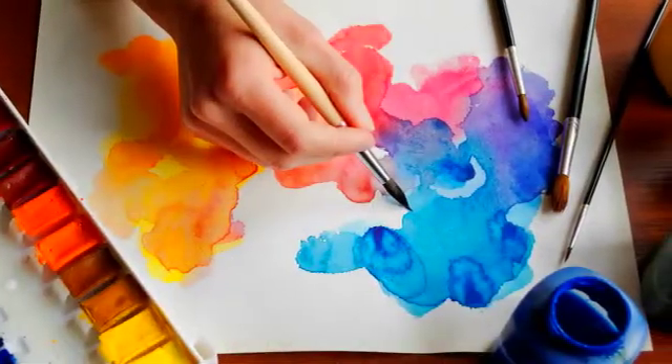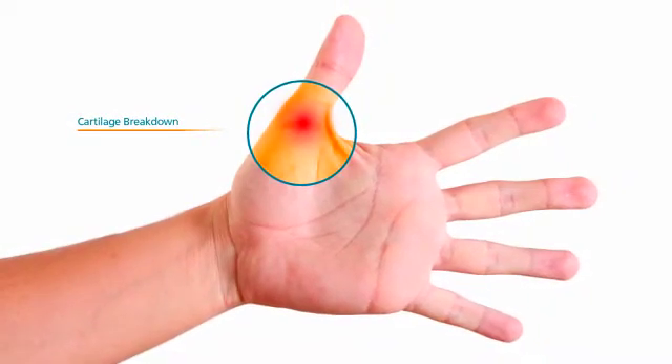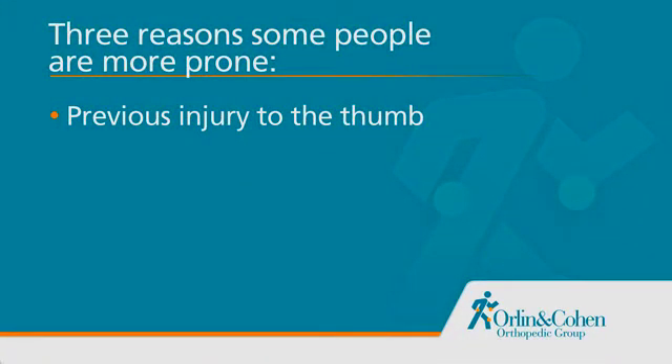As with the other joints, continued overuse causes cartilage breakdown and arthritis. There are three predominant reasons why some people are more prone to this than others. First, previous injury to the thumb, such as sprain, fracture, or damage to the articular cartilage.